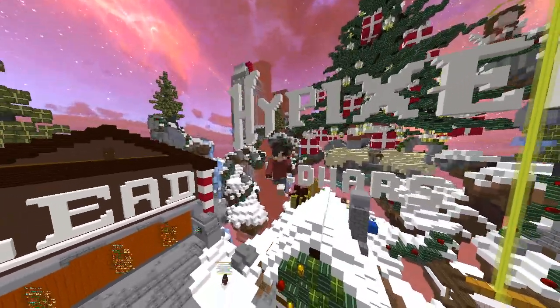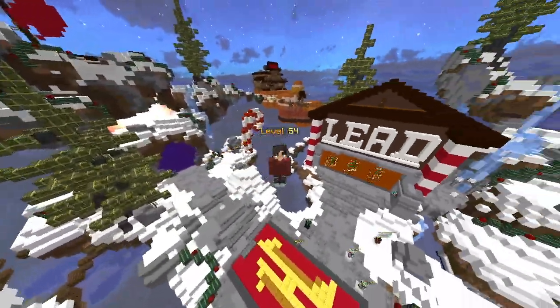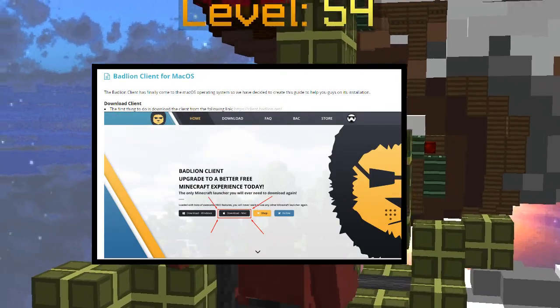To install this, you just need to go on the web — the link is down below in the description. It's something like client.batline.net and it'll be in the description. I'll show a picture here. Basically you just have to click on the Mac button and it's pretty easy from there — just a couple of clicks and then you'll have Battle Line on your Mac. Pretty neat, check it out.